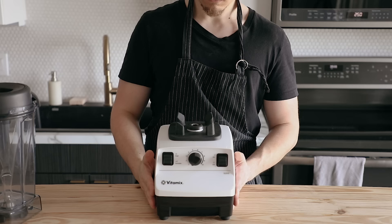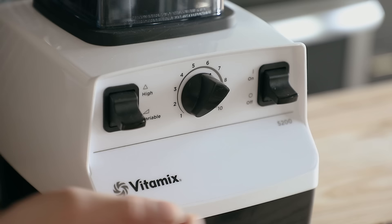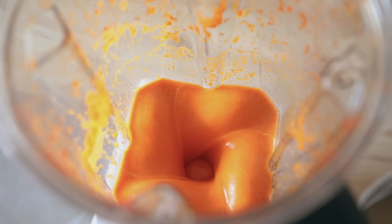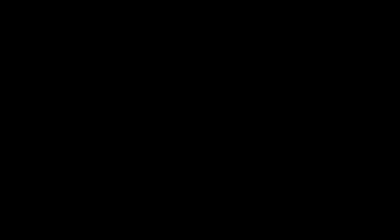Next up is a Vitamix blender. I know these things are expensive, but this is an industry standard for a reason. You can blend and make anything so velvety smooth — from nut butters to sauces to purees. I use mine all the time.